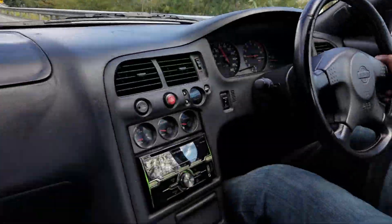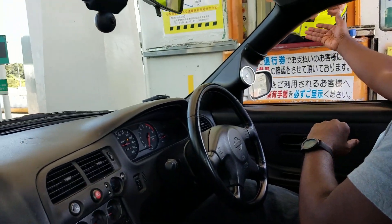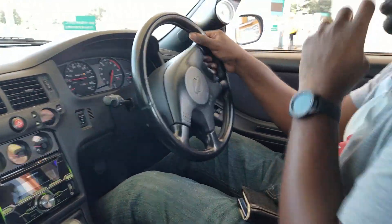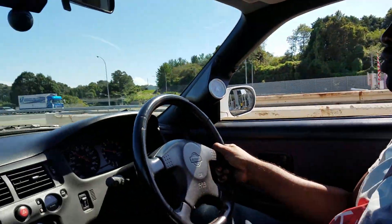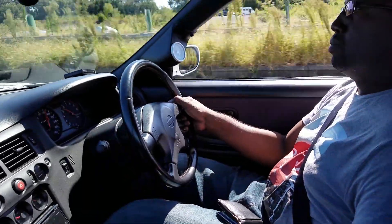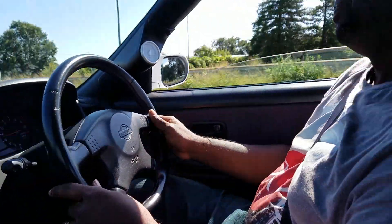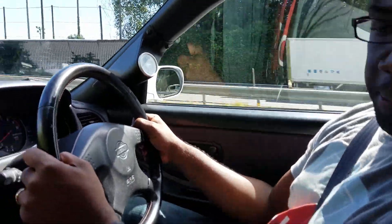Alright guys, here we go! The speed limit says 40 km/h and I'm already there. The car feels good — it's tight for a 20-year-old car for sure. It feels responsive and the suspension is hard. I don't know if there are aftermarket springs on this car but it is pretty stiff over uneven pavement. It doesn't pull or anything though.